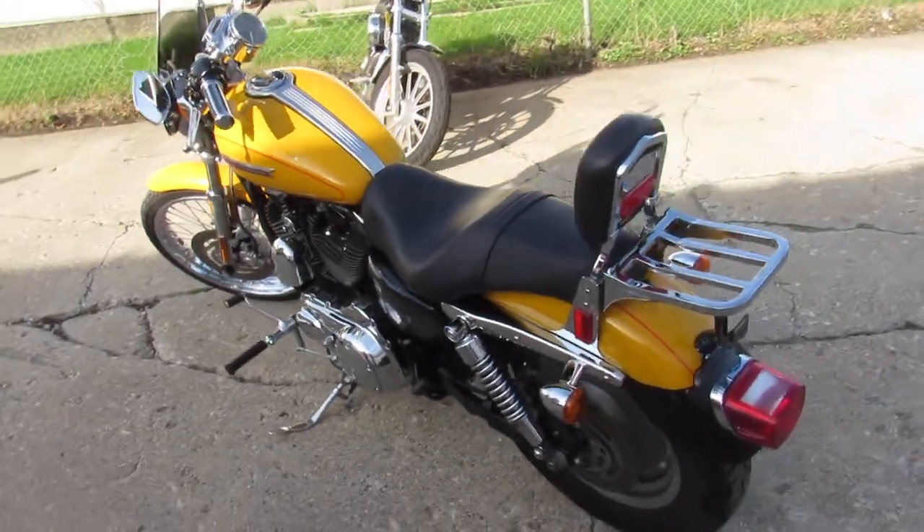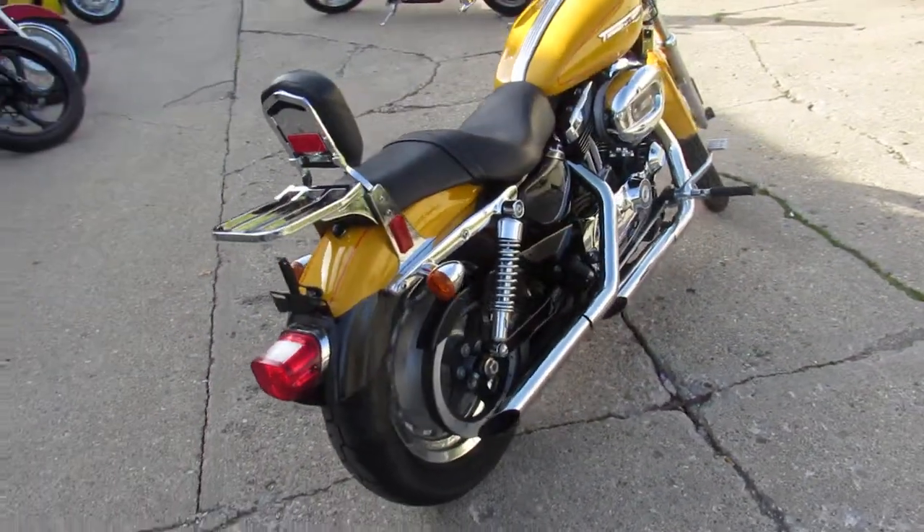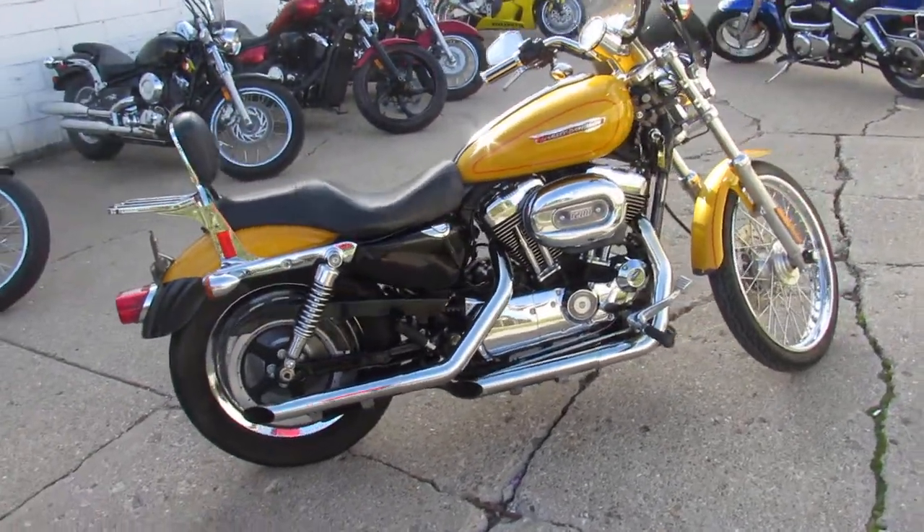This Sportster is sharp, only 2,904 miles guys, you can save thousands, buy this one with confidence. We got guaranteed financing, leasing programs, layaway programs, your trades are always welcome.